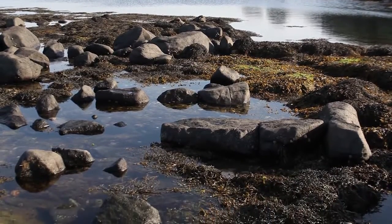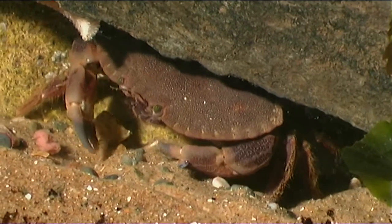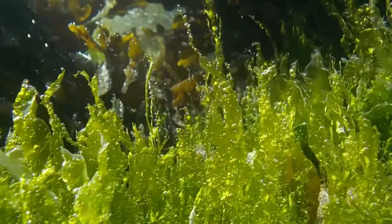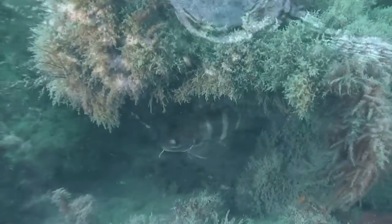Discovering the creatures found in a rock pool can show the world of the sea in miniature. But they don't only live here — they're out there too, and you don't need to visit a tropical sea to meet lots of colourful and amazing species.